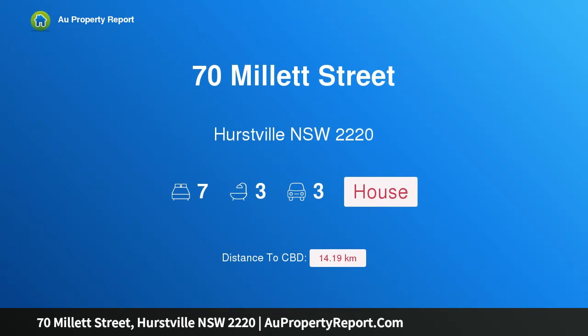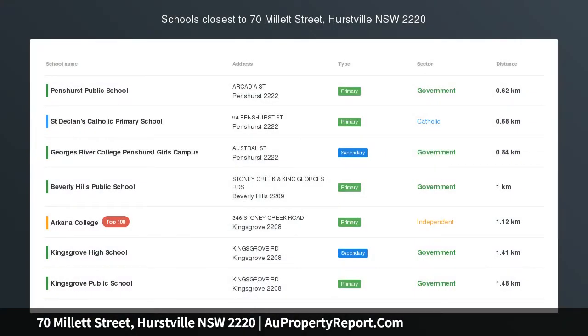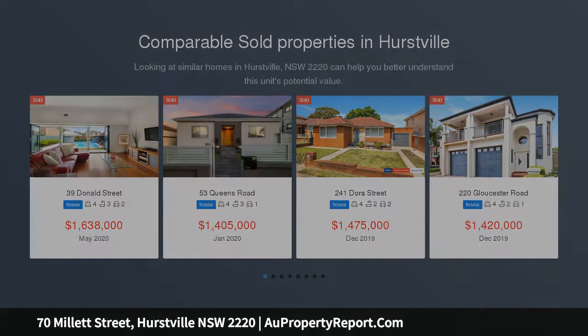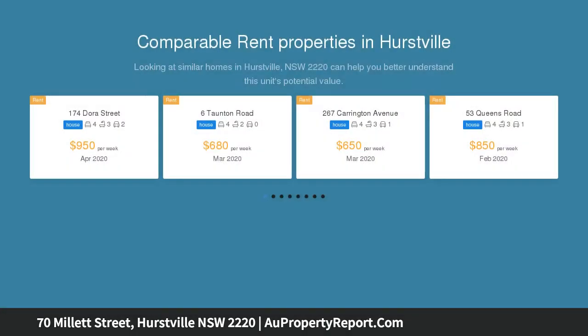Hi, I am glad to introduce Property 70 Millet Street, Hurstville NSW 2220, a versatile property package with investment essentials. This exceptional property package represents a unique opportunity offering many versatile options and possibilities for investors or extended families.